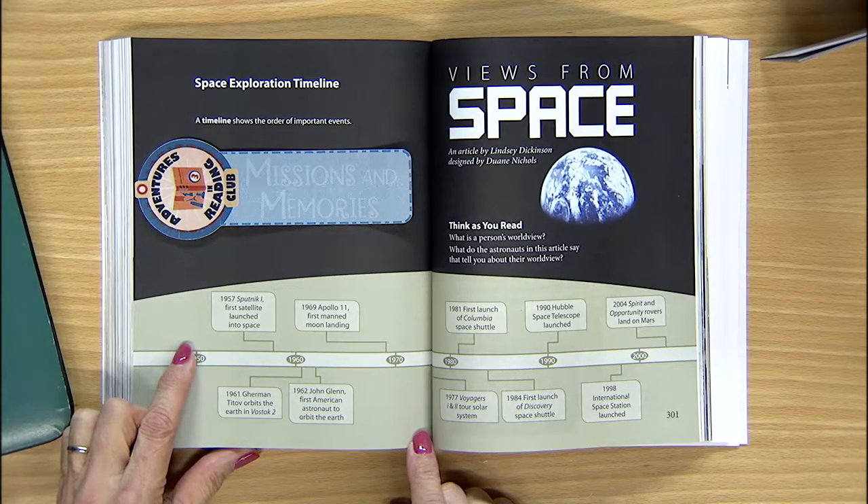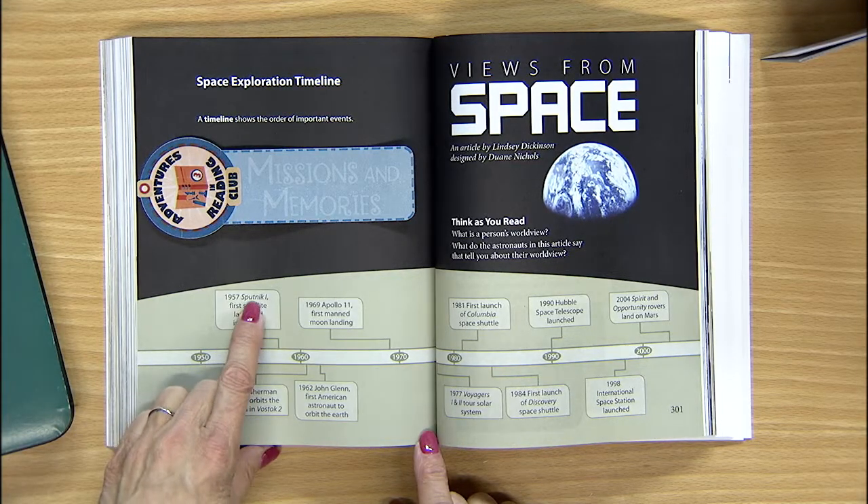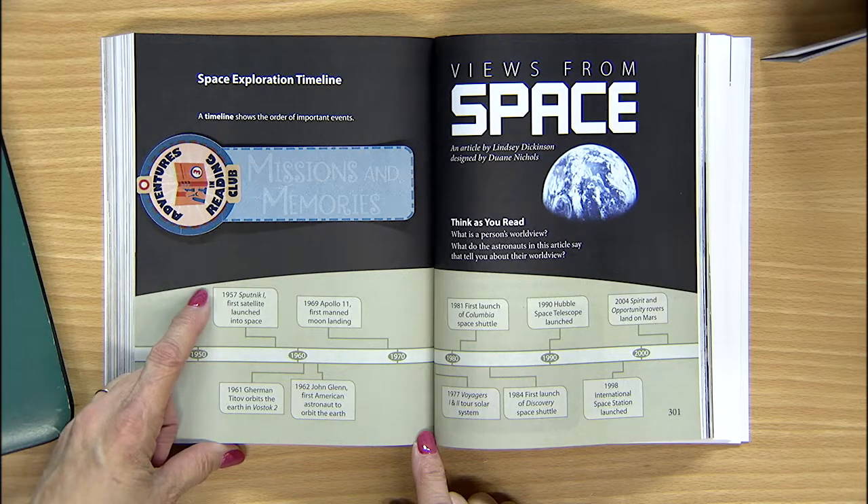What is the name of the first satellite launched into space? Did you find it? Sputnik 1. And what year did it launch? 1957.